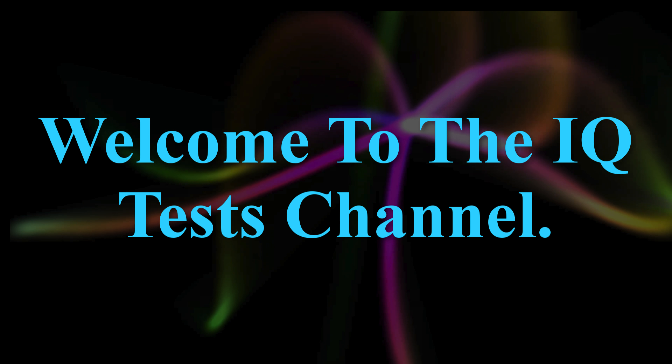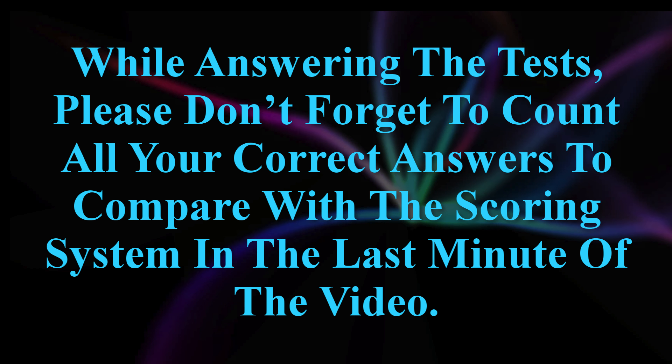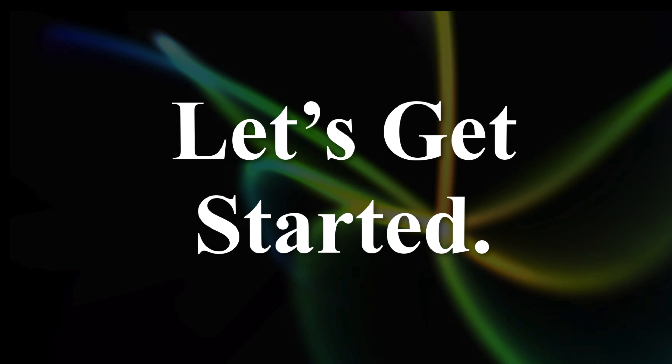Welcome to the IQ tests channel. This is the IQ test questions and answers. While answering the tests, please don't forget to count all your correct answers to compare with the scoring system in the last minute of the video. Let's get started.